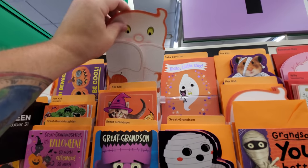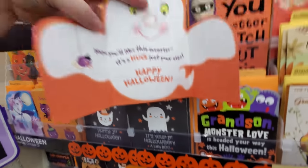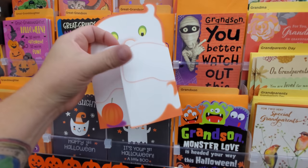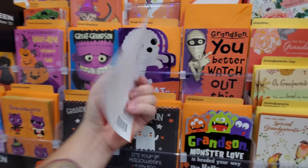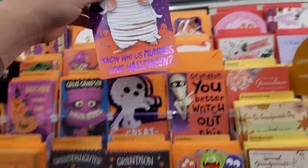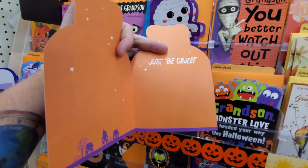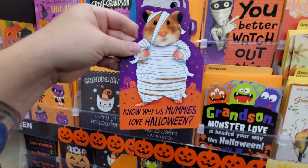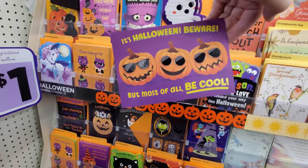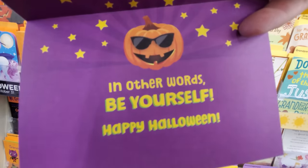Here's a ghosty whose arms open up — 'Hope you'll like this surprise, it's a hug just your size.' A ghosty hug — you can't feel it but it's there! A hamster or gerbil card: 'Know why us mummies love Halloween? Just because.' Pumpkins with sunglasses: 'It's Halloween, beware but most of all be cool — in other words, be yourself.'